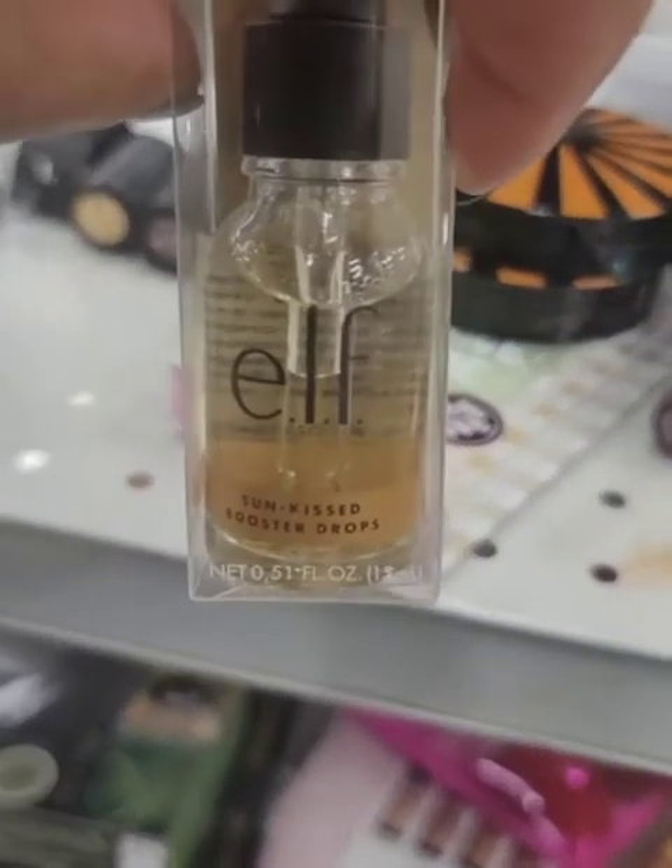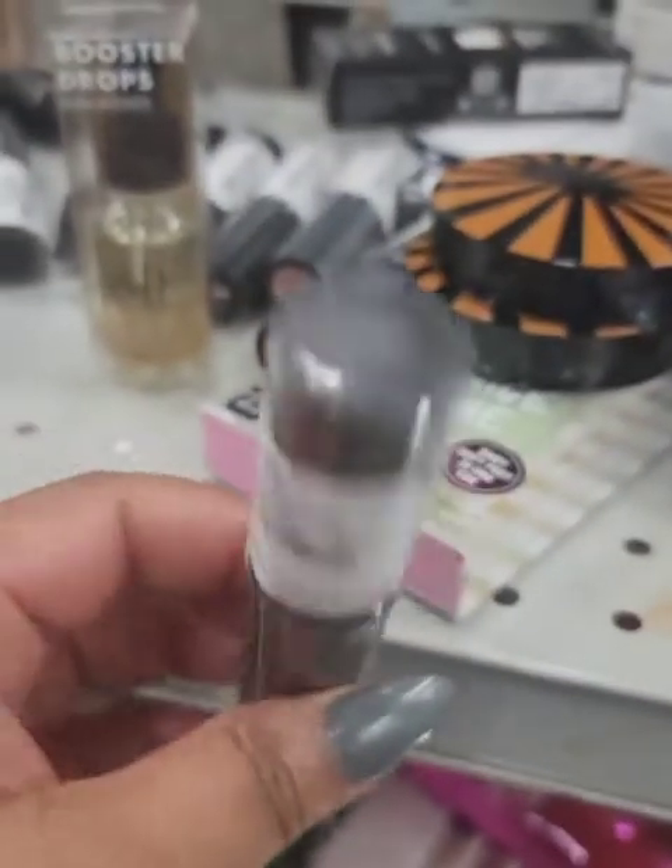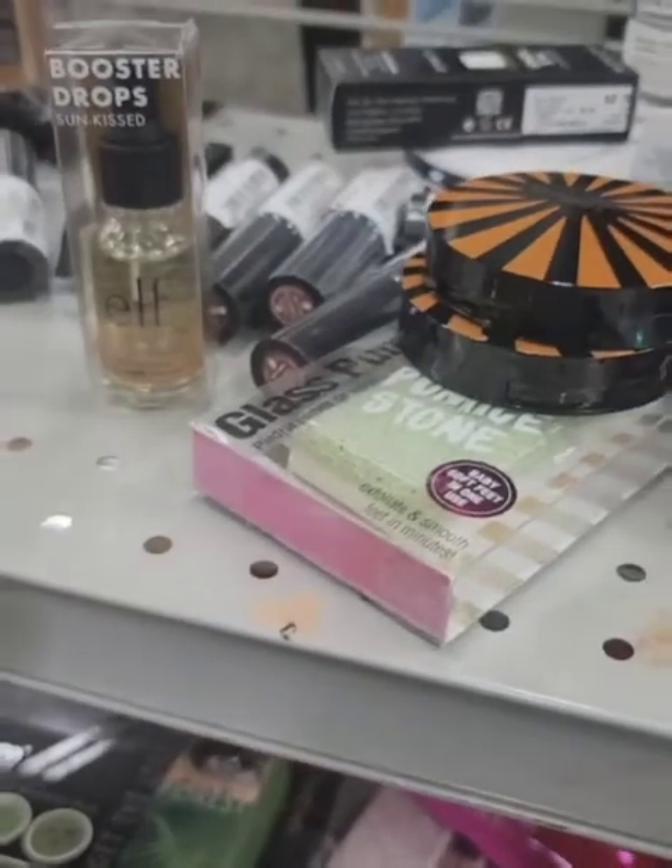They have a lot of other products — booster drops, and concealer sticks from Sephora. These are $3.99.